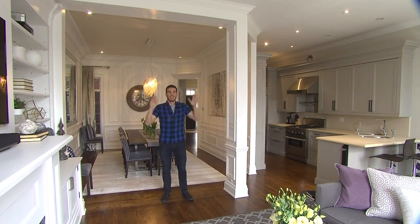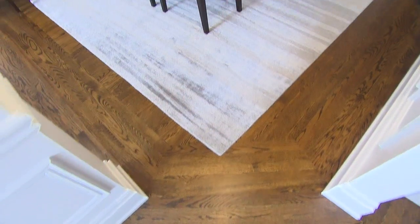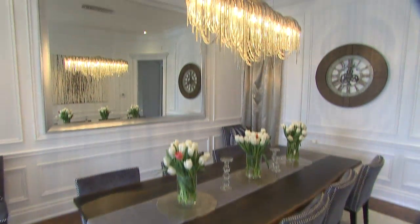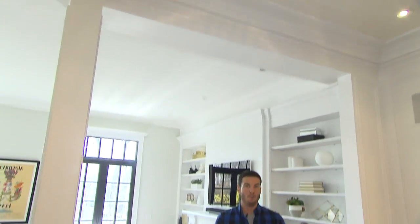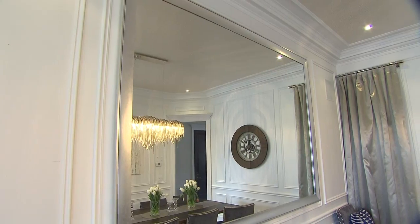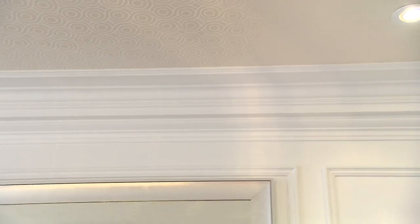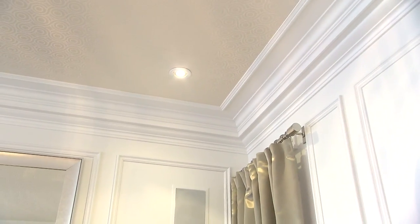I'm standing right where there used to be a giant wall, and it wasn't conducive to a comfortable living situation. Now we have this huge open concept space that she loves. When you're working in an older home, the moldings are really intricate and you can't buy them anymore. So it was really important that we took down the wall very carefully — had we cracked the molding, I would have had to remove it all the way around the room.